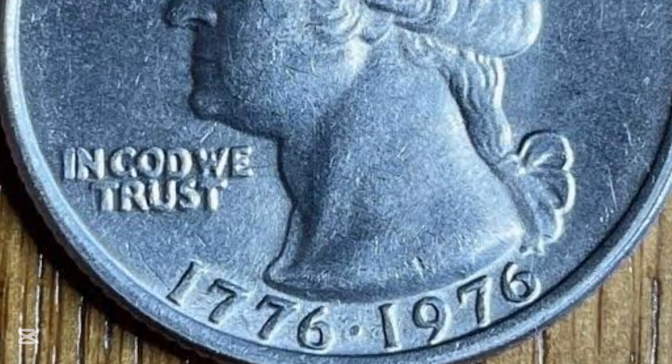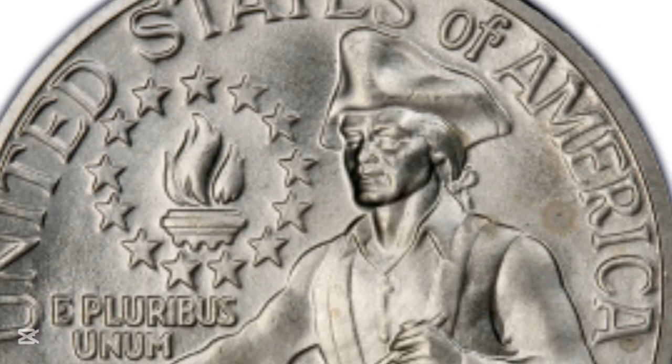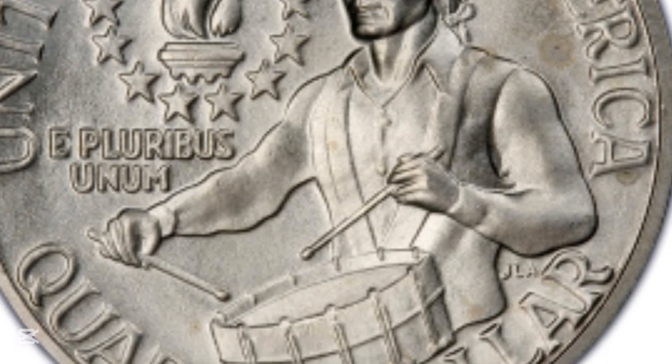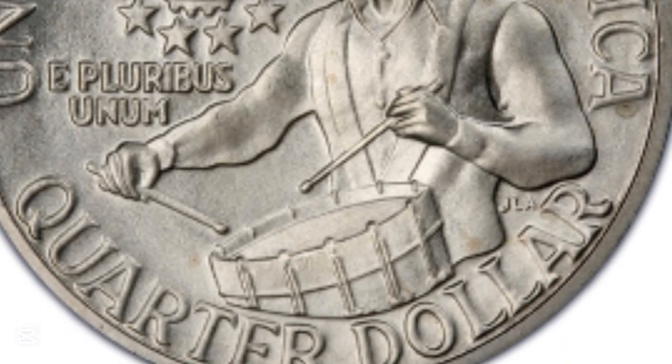However, if you have a 1976 bicentennial quarter that is a double die obverse like this one, you're in for a real treat, because this example sold on Heritage Auctions for $8,400.